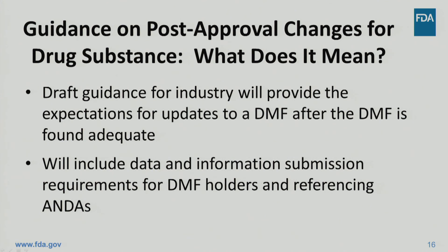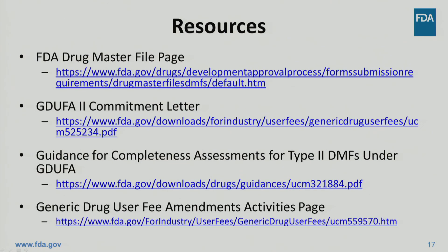The agency is in the process of drafting a guidance on post-approval changes to Type II API DMFs that will provide recommendations on appropriate reporting categories for post-approval changes to the referencing ANDA and the documentation requirements for the DMF. Guidance development efforts are currently underway to meet the October 1, 2018 draft issuance date as specified in the commitment letter. Additional information on the topics covered in this presentation can be found at the links on this slide. Thank you for watching.